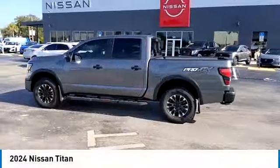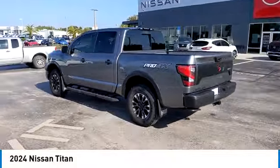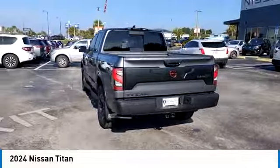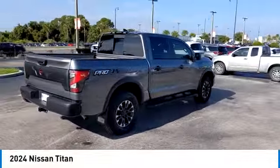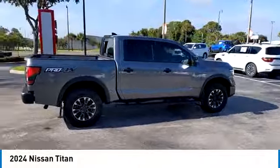Looking for the right vehicle? Check out the 2024 Titan. The Titan houses the Endurance V8 engine, the largest standard truck engine in its class. But the benefits don't stop there.